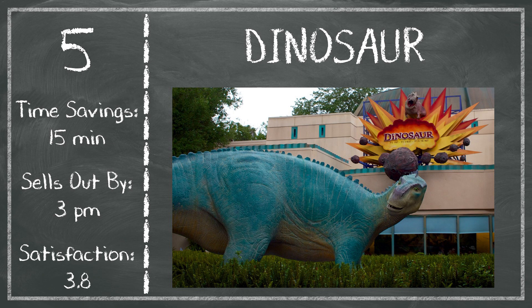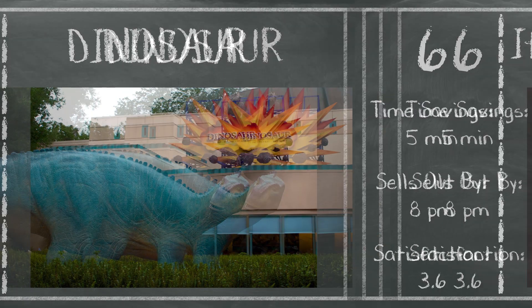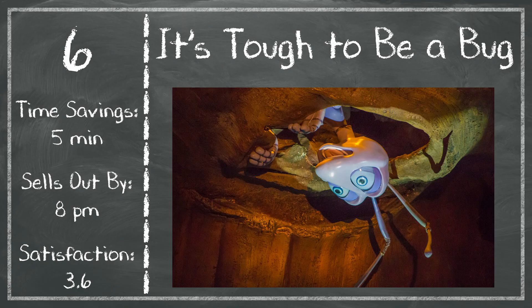Finally, the only other Genie Plus option at Animal Kingdom that isn't a show is It's Tough to Be a Bug — though this is a show too, it can generate some waits, so a Genie Plus reservation might get you in one showing earlier. That could save you something like 5 minutes on average, which is pretty rare. It doesn't sell out until the park closes, typically. Satisfaction at It's Tough to Be a Bug is really low at 3.6. I highly recommend, especially if you have little kids, to check out what the show actually involves before you take them in the theater — you might want to avoid it and not even use that Genie Plus reservation.